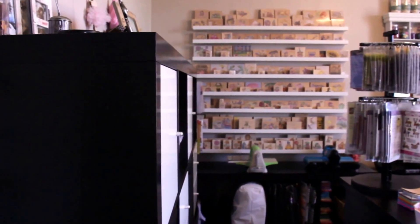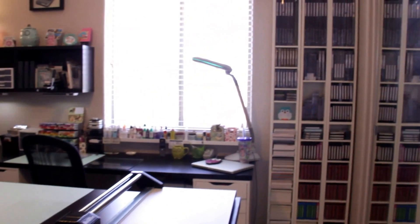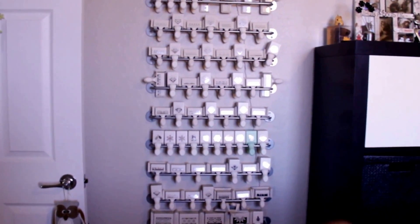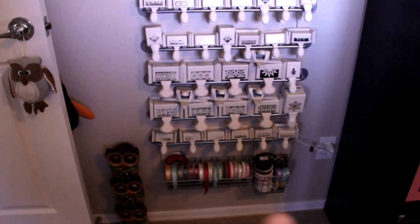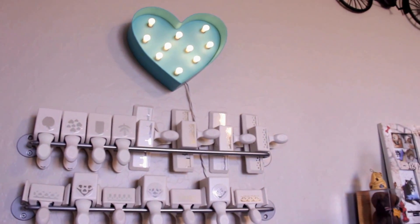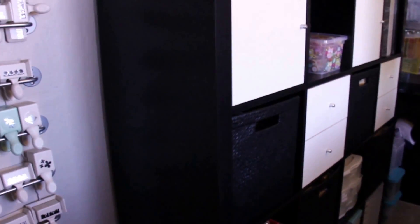I'll give you a quick view before I start so you can get an idea. Here are my closet doors and out the door. On this wall is where I store Martha Stewart punches — I have them on these metal Ikea rails, and I'll post the name on the screen if you're interested. At the bottom I have some ribbon on Ikea baskets that you can hang on these rails.